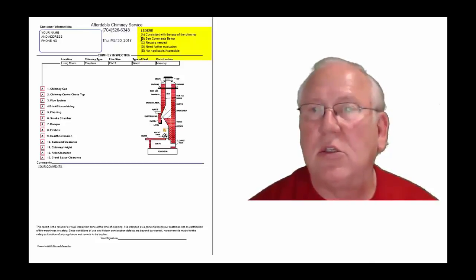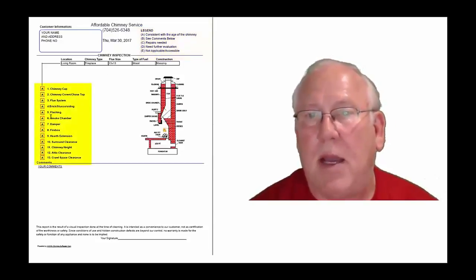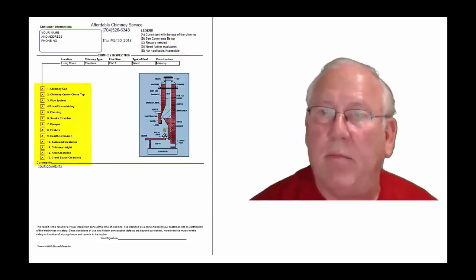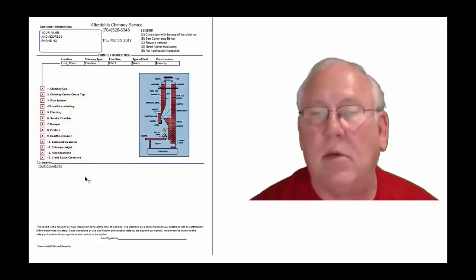Each one of these initials pertains to something. A is consistent with the age of the chimney. B, see comments below. C, repairs needed. D, need further evaluation. E, not applicable. They're placed into the boxes next to the parts of the chimney that can be easily identified in this diagram. And then, of course, you'll find my comments here below.